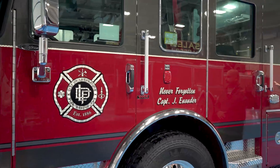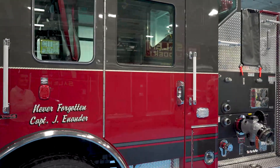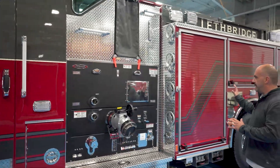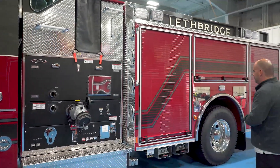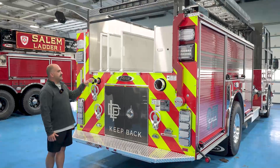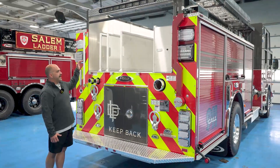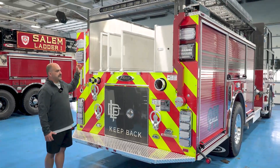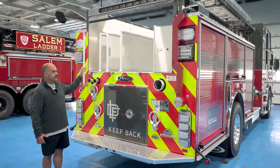Seating for five total firefighters in here, and really basically the same basic shelving as in most trucks. When we designed this we made some changes to the height of the hose bed — we wanted a hose bed that was quite a bit lower, just for ease of loading and unloading our hose loads.